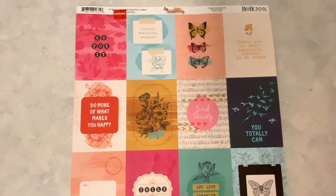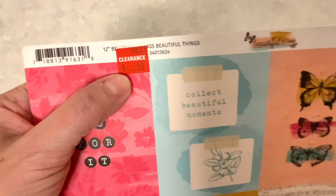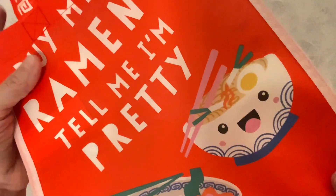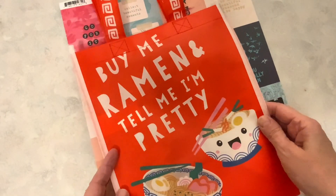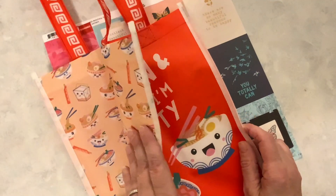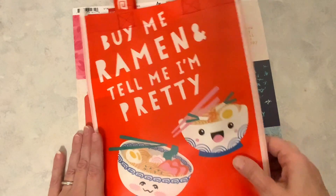Let's start with this paper. This was a single sheet of paper on clearance for 50 cents, but then they had 25% off of their clearance. So I picked up this sheet of paper, which I thought was really cute for a journal. I also picked up this bag — my kids love ramen, so I had to get this. 'Buy me ramen and tell me I'm pretty.' It was like $1.99. I just thought that was super duper cute.